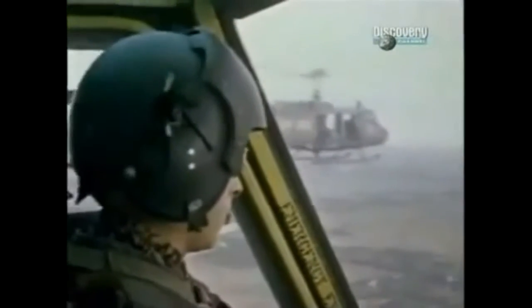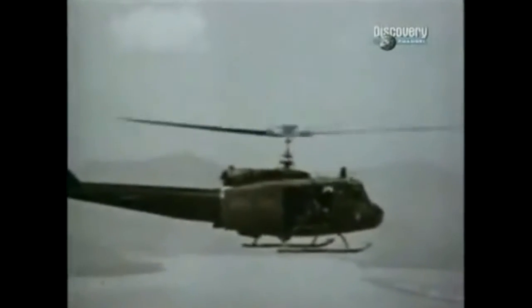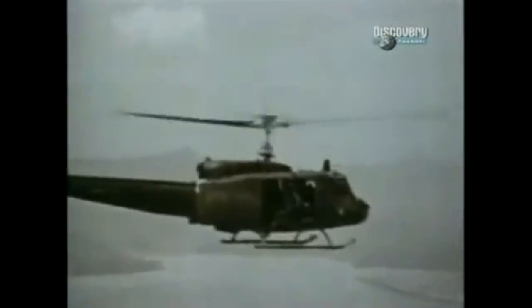The Huey came to symbolise the struggle. This rugged machine served as jeep, truck and ambulance.